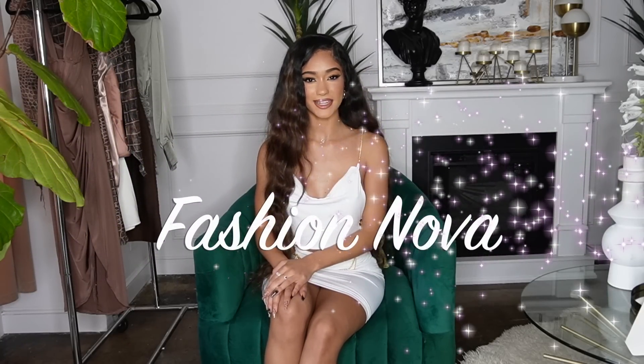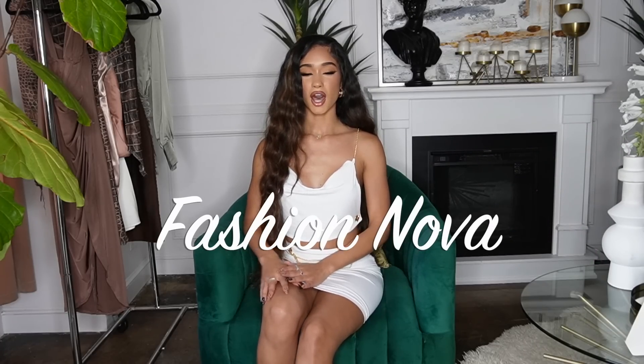Hey guys, I'm back again and I'm going to be doing another try-on haul, but I thought it would be fun to switch it up. This time I'm going to do what I've done in the past that got a lot of good reviews — showing the clothing and then showing it on. I'm going to be showing my favorite classy date night dresses from Fashion Nova. Let's jump right into it.